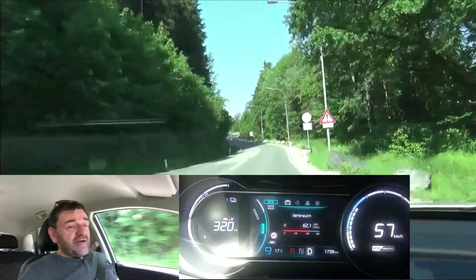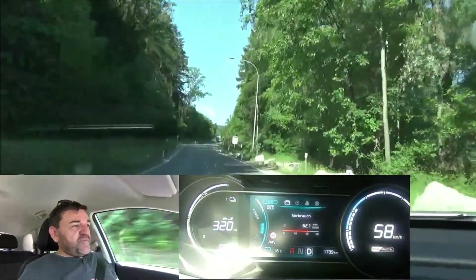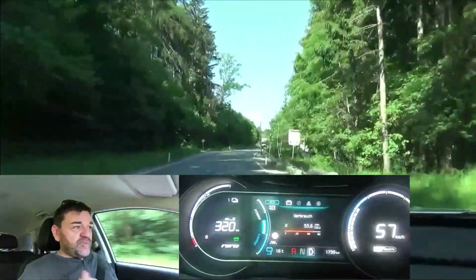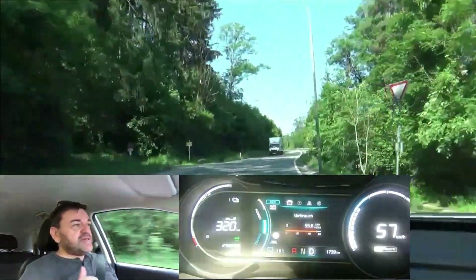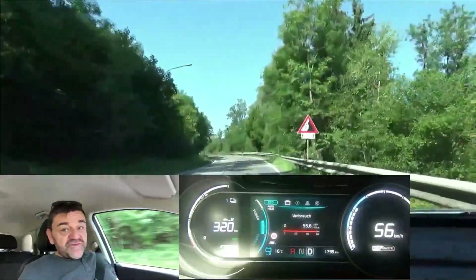I've done the same test already with the Hyundai Kona, which technically is pretty much the same car, and we managed to recuperate 49% of the energy on the way down. It will be interesting to see whether we can match that with the e-Niro.